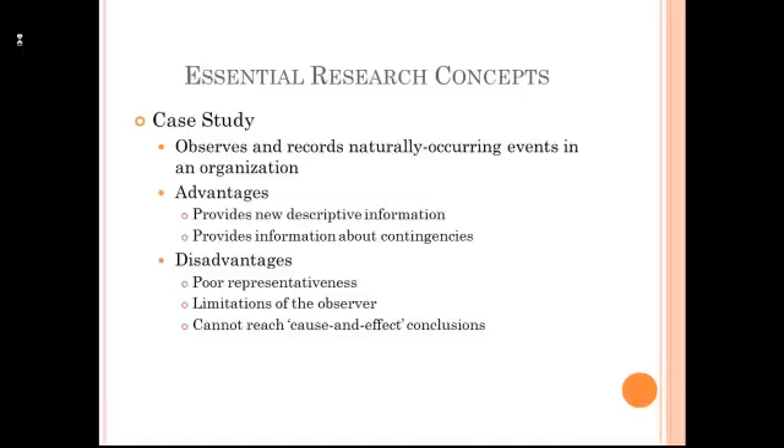Now we have to temper the conclusions we make from case studies because we are typically just examining one organization and we have to question whether that's a good representation of all organizations. We also have to understand that there are limitations of the person writing the case study. And so we cannot reach strong cause and effect conclusions from case studies.